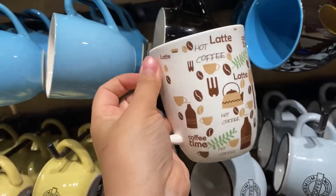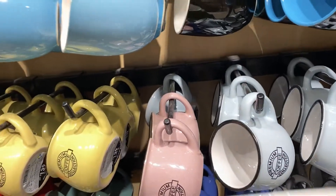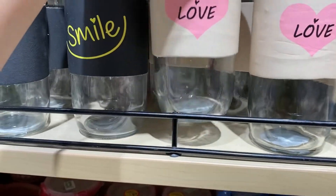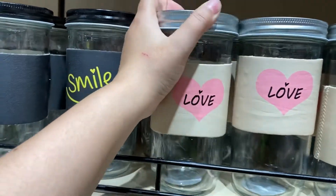I actually love coffee. There are all the names of these coffees on it, it's quite cute. These mason jars are 349 rupees and their material is very good. If you want a mason jar, I would suggest you take it.